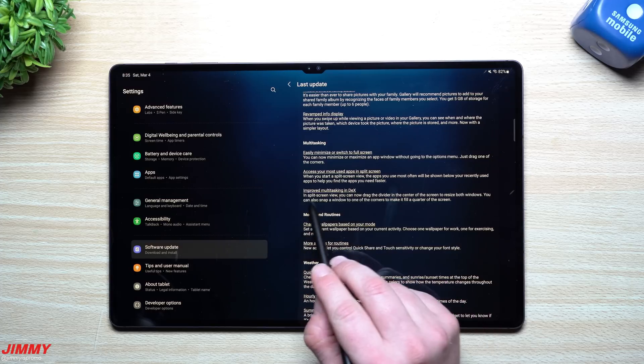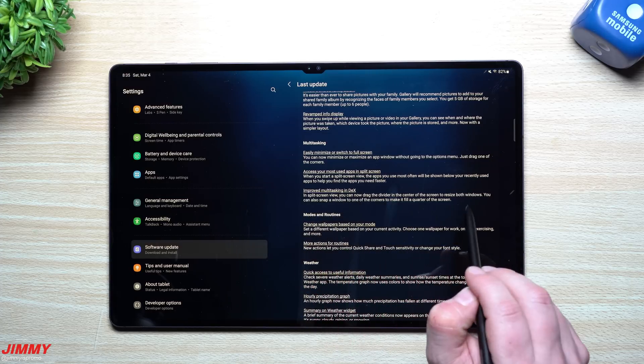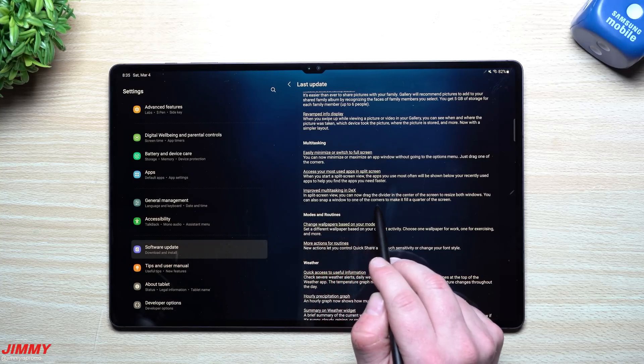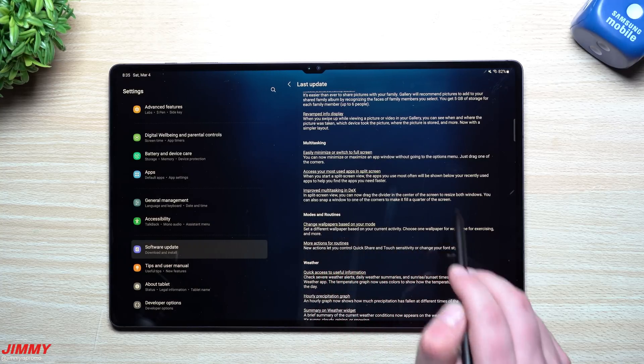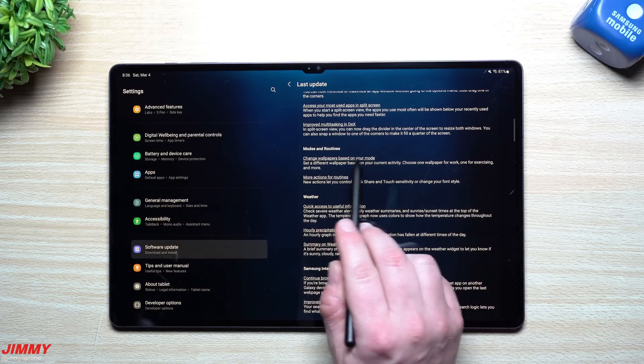Next is improved multitasking and DeX. In split screen view, you can now drag the divider in the center of the screen to resize both windows. You can also snap a window to one of the corners to make it fill a quarter of the screen. So anybody who uses DeX now has one more available feature.